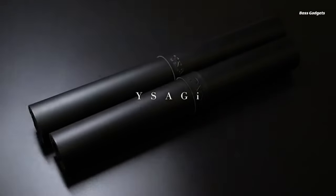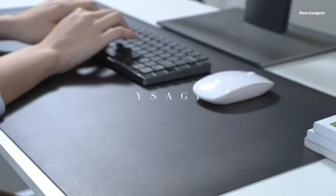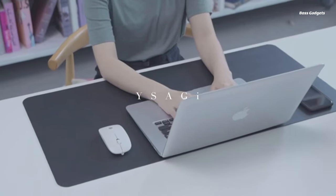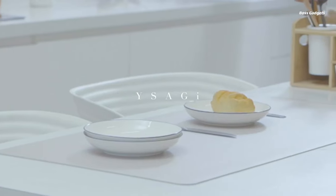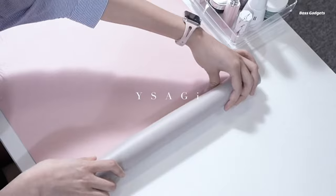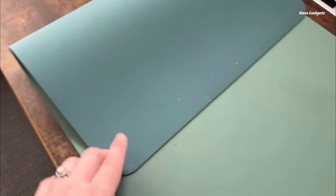Protect your workspace and reduce desktop clutter with the versatile Wisagi Desk Mat. This oversized 31.5-inch by 15.7-inch mat provides a smooth, water-resistant PU leather surface, ideal for mouse tracking, writing, or simply safeguarding your desk. The dual-sided design offers two color options in one reversible mat — choose from 15 stylish shades to complement your office decor, then flip it over to switch up the look. The durable, scratch-resistant leather construction stands up to spills and resists staining. The expansive Wisagi Mat creates a unified workspace to neatly contain your laptop, keyboard, and mouse, with ample room for tasks and note-taking while shielding your desktop underneath.